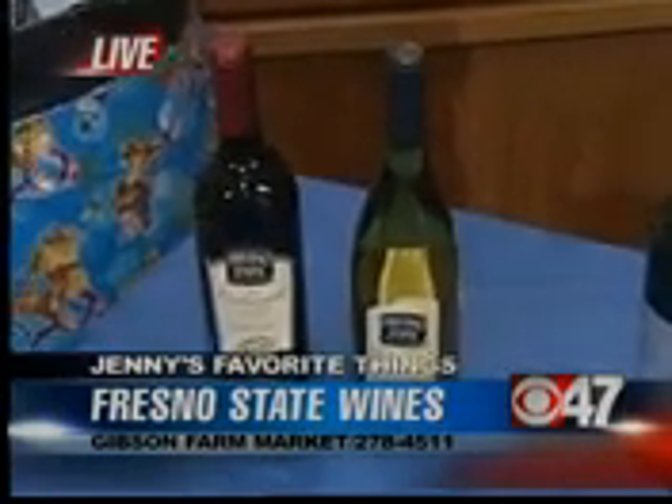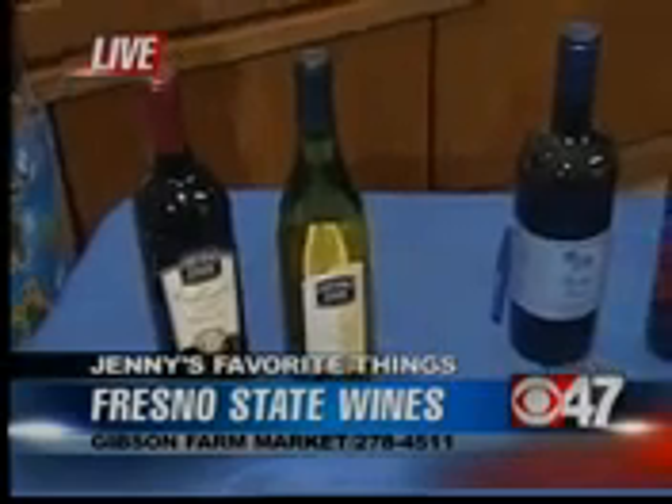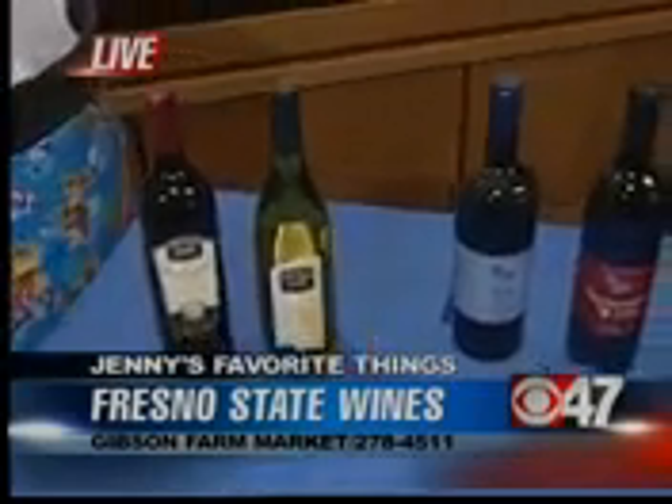It's $20 over at Fresno State. Chuck, you said it's a good one. It's absolutely a great wine — one that if you can find it, you really want to get a hold of and save it. They made it for their 100th anniversary, so you can pick it up over at Fresno State; that's the best place to get it.